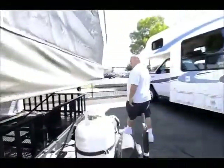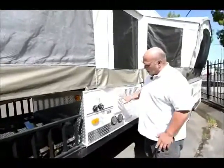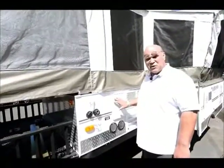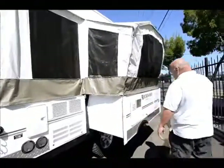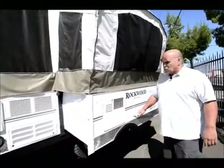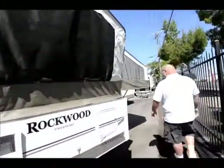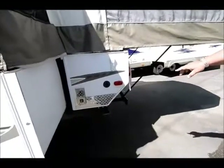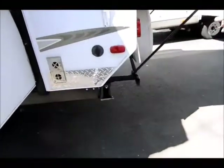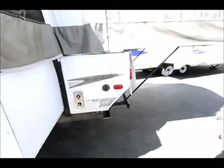Coming around this side, I just want to show you that if someone's using the inside shower and you still want to shower, it does come with an outside shower too. The slide out is very easy to open — you just pull it, it's like a big drawer. The coach has stabilizers all the way around on all corners, front and back. Very clean unit.